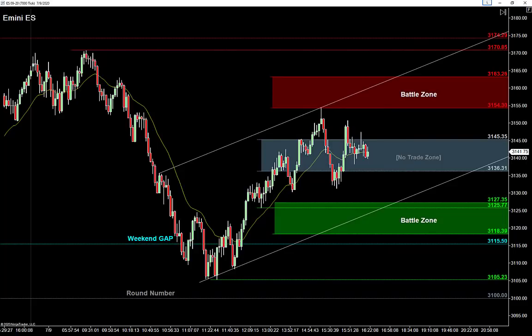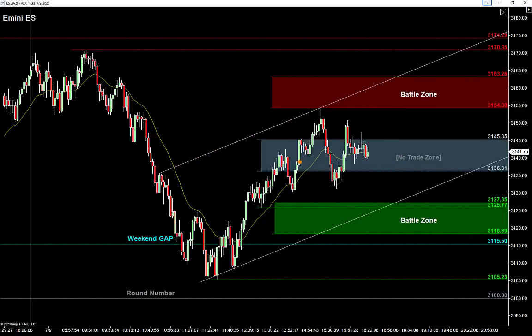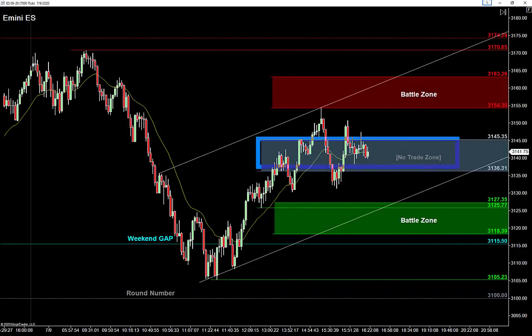In a bull market I'm always trying to find support levels I can buy off of. I really like how I can draw a trend line off the high and off the lows — look at how well that fits. That is a dream come true for a hidden channel, and you can see it lines us up right around underneath the range. I love the combination of the range and this hidden channel. I'm also looking for levels just outside the range — I like 3125.75 as that key level.